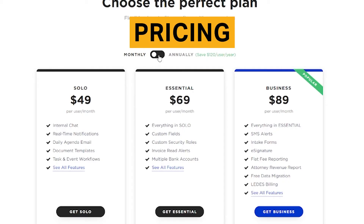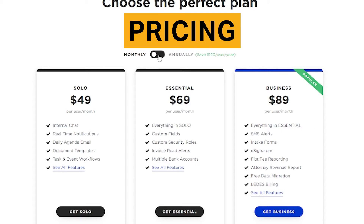Practice Panther pricing ranges from $49 to $89 per month. The company offers an 11 to 22% discount for annual contracts that are paid up front.